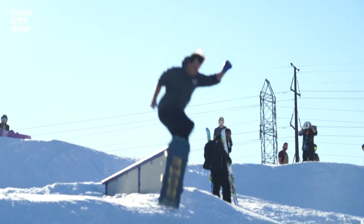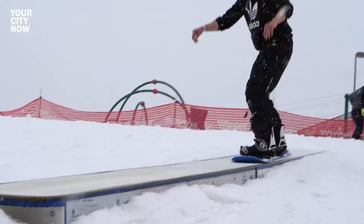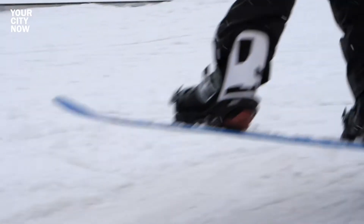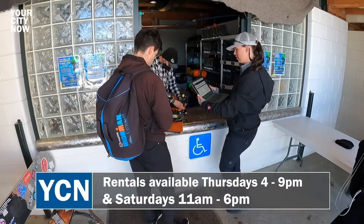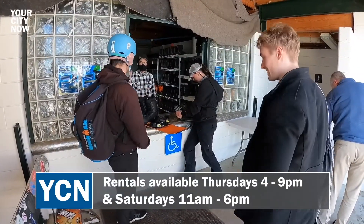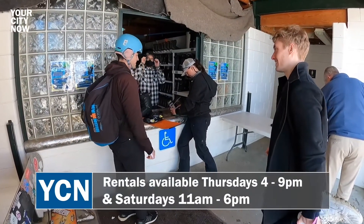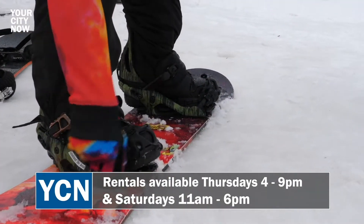Open to skiers and boarders of all abilities, the park has something for everyone, even if you don't have your own gear. This year we have free rentals offered from Denver Parks and Recreation. We rent out snowboards — it's first-come, first-served. We have a limited number of snowboards but sizes from small to large, so for anybody and everybody, you're going to get a snowboard, boots, and a helmet to use.